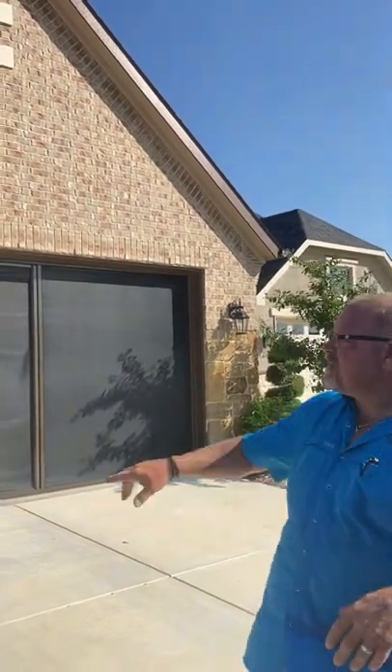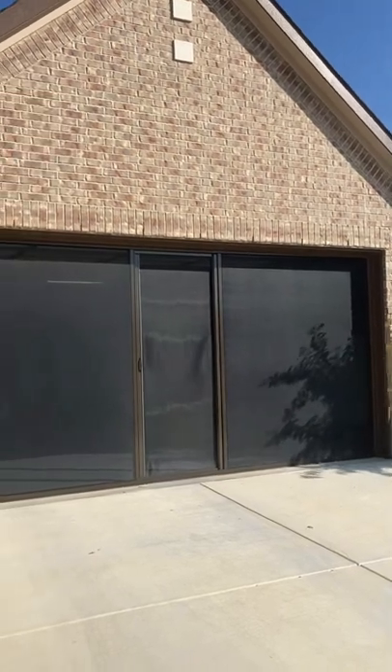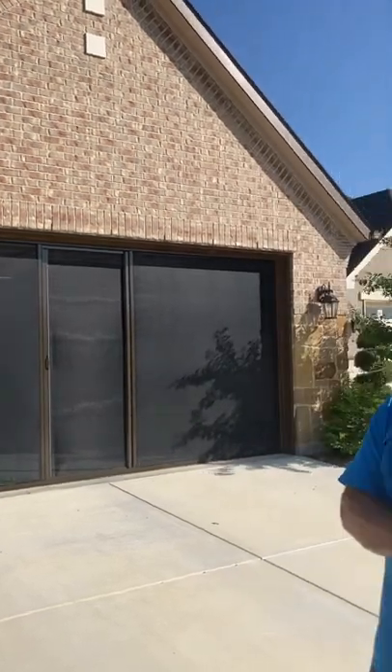So this works really well. This happens to be black super screen with a bronze extrusion, so it matches well with this house's trim and its brick. Let us know how we can help you with your screen needs. We appreciate you watching. Thank you.